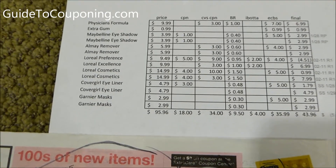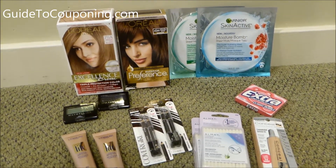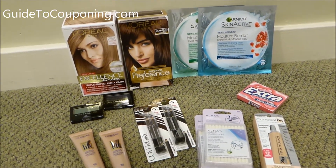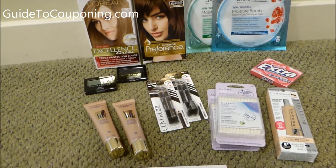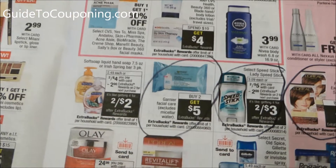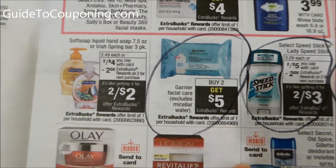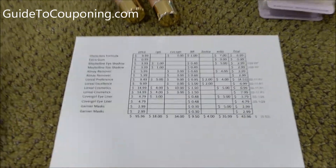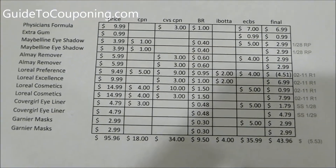Lastly are the Garnier masks — they're $2.99 each. I was supposed to get a $5 off two coupon but I don't know why it didn't print. They have a buy two, get $5 deal, so I went ahead and did that, and I got $0.30 back for each mask.